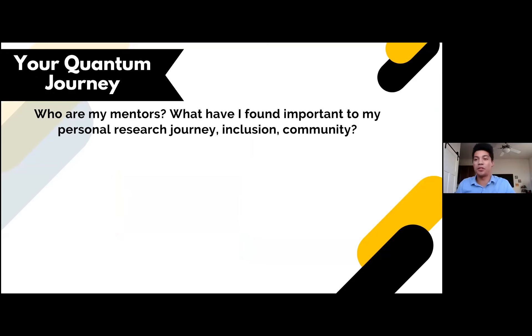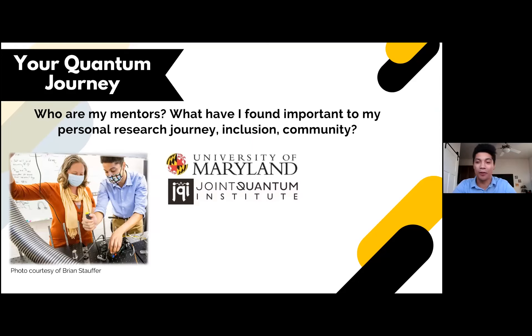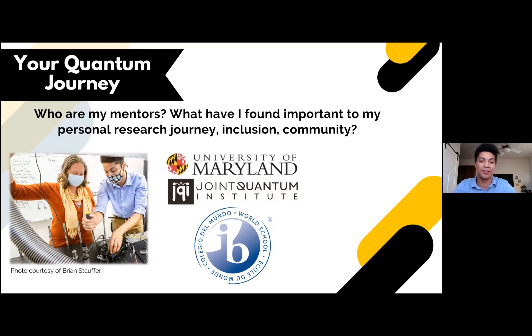My quantum journey, going from mentors to things I found important: the most important mentor I have right now is my advisor, Dr. Elizabeth Goldschmidt — she's great. When we were at Maryland, I had a lot of other great professors that were resources. And even in undergrad I had great resources. Going as far back as high school, I did the International Baccalaureate program — that's where I started my journey and first heard about quantum mechanics. I had really passionate teachers that I still talk to and reach out to every now and then.